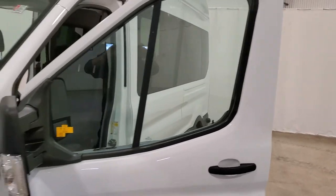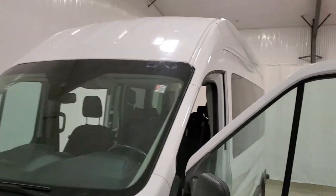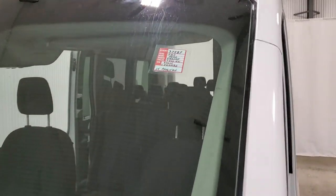Again, this is stock number 3758P. It's a 2015 Ford Transit van.